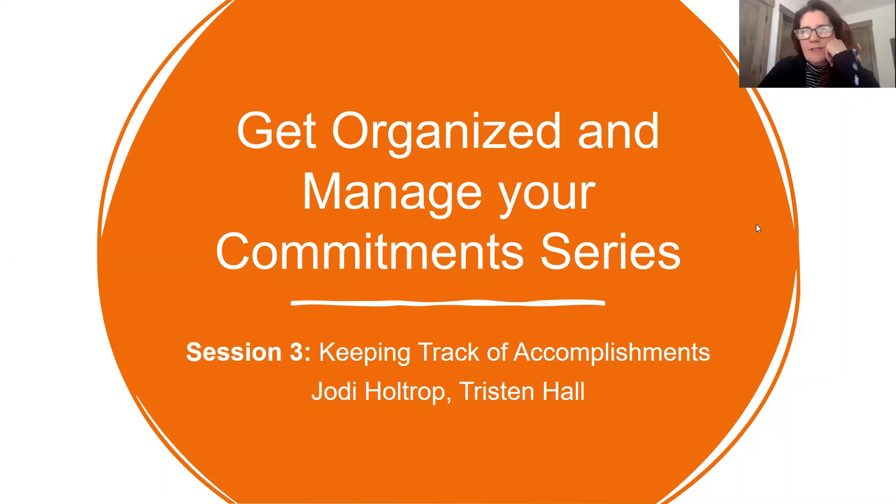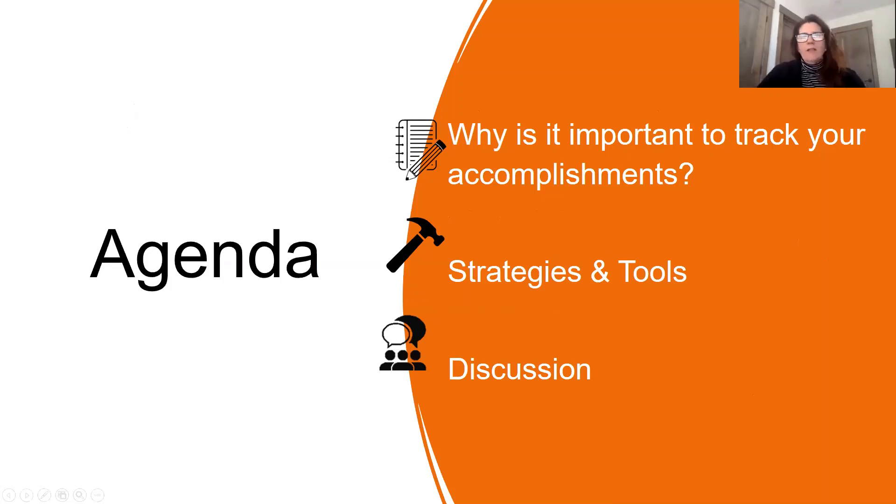I'm going to get us started, and then Tristan's going to do most of the presentation, and then I'll share an example, and then we'll have a discussion like we usually do with our last 15 minutes. This is third in a four-part series. This one is keeping track of your accomplishments. So why is it important? Most of the presentation is on strategies and tools, and then we'll have some discussion.